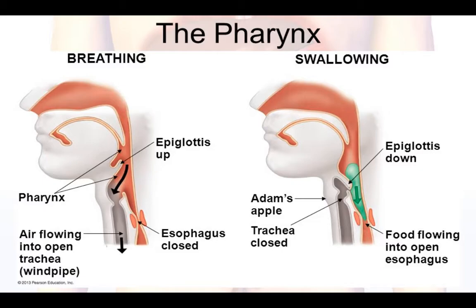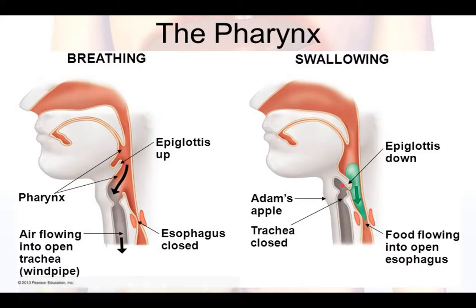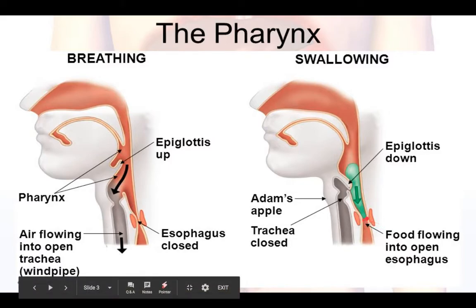In order to do so, the epiglottis will tip down, as you can see right here in the image on the right, so that it stops any mass of food from going down the trachea. It'll force all your bolus down and hit the upper esophageal sphincter, which forces everything down the right tract.